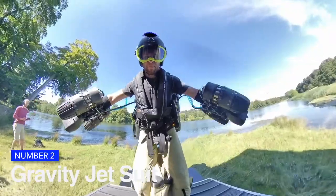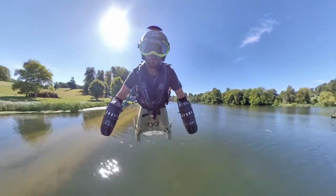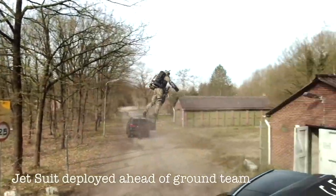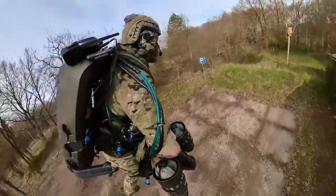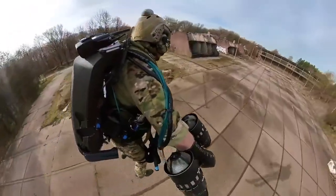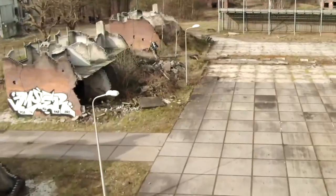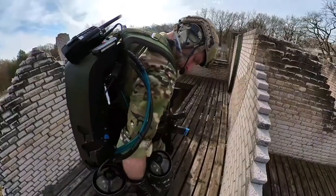Second on our list is the Gravity Jet Suit. Richard Browning, known as the real-life Iron Man, is an English inventor, entrepreneur, and speaker who launched Gravity Industries in March 2017. The Daedalus Mark One is the company's foundation — a jet pack that flies vertically using tiny jet engines. Kerosene engines providing 22 kilograms of thrust each are used by the suit, allowing Browning to manipulate the flight's direction and speed with his arms. A head-up display within the helmet shows data such as fuel consumption. The suit broke the record for fastest speed in a body-controlled jet engine-driven suit at 32.02 miles per hour (51.53 kilometers per hour).